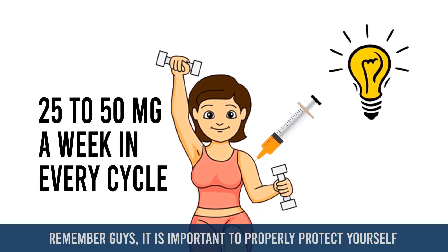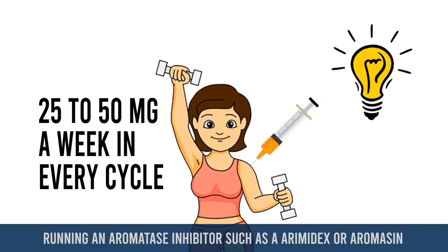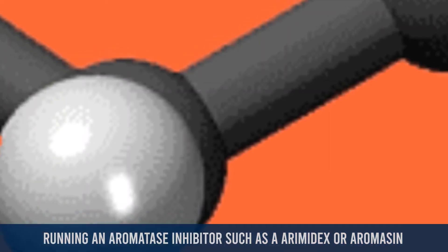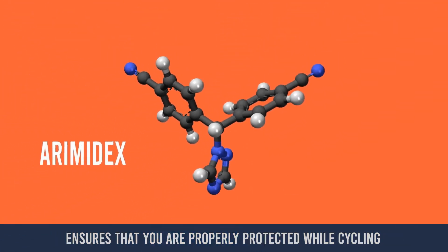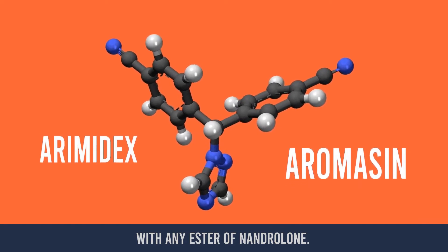It is important to properly protect yourself and take all necessary precautions when using nandrolone. Running an aromatase inhibitor such as Arimidex or Aromasin ensures that you are properly protected when cycling with any ester of nandrolone.